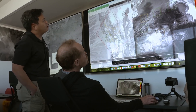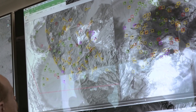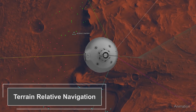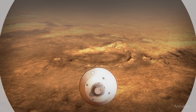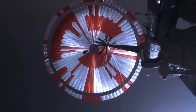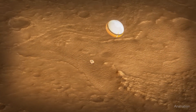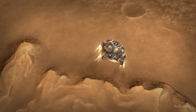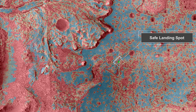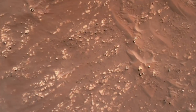In order to land safely at Jezero Crater, Perseverance needed a brand new technology called Terrain Relative Navigation. Terrain Relative Navigation is basically like adding eyes to Perseverance. For the first time, as she's descending on the parachute, Perseverance was able to look at the ground, see it, figure out where she was, and then decide where to go based on the hazards she could see. This allowed Perseverance to thread the needles between all the different hazards at Jezero Crater in order to land safely.